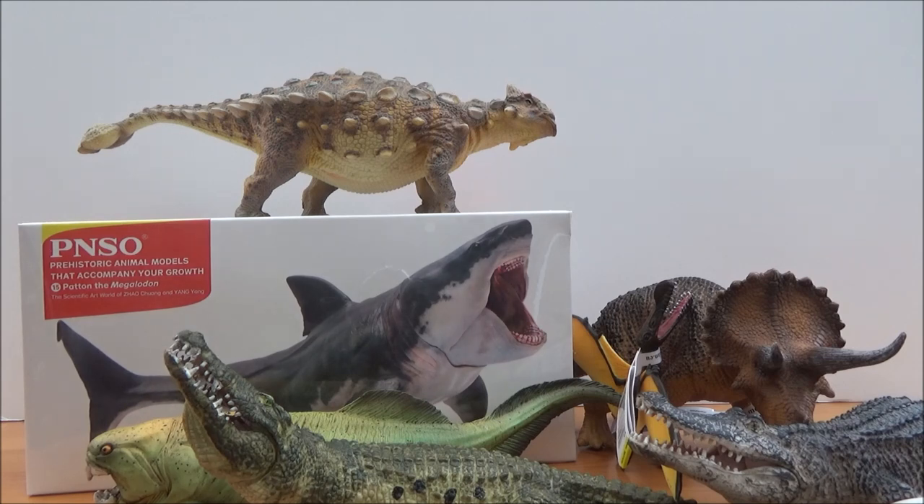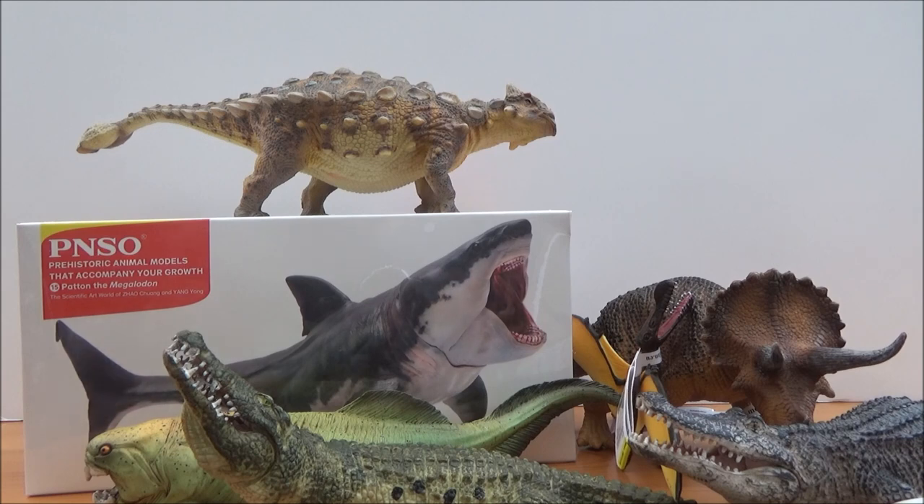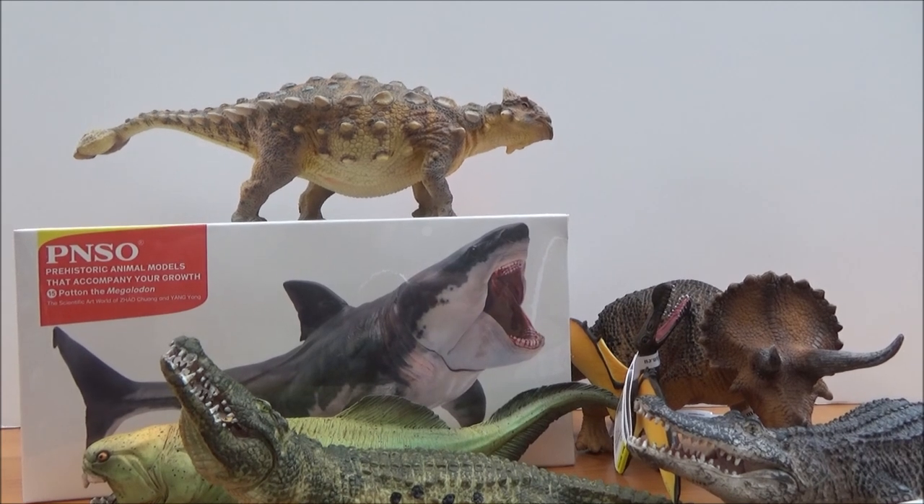I hope you guys have enjoyed this really fantastic unboxing, and stay tuned for the reviews — I just can't wait to review these. I hope you guys have enjoyed this awesome unboxing. Please like, comment, subscribe, and I will see you guys in the next video. Please take care and have a great day!